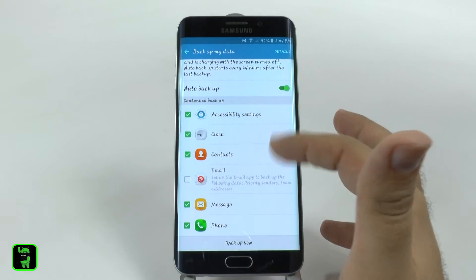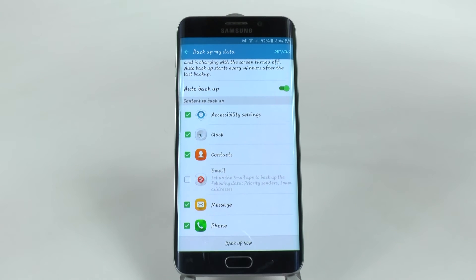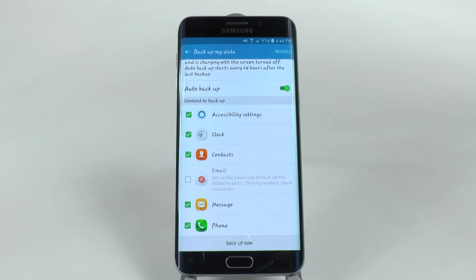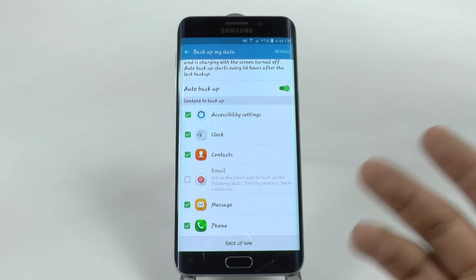Once this happens, it will back up everything. The two biggest things here that I wish Android would do naturally is it backs up all your text messages and your emails.